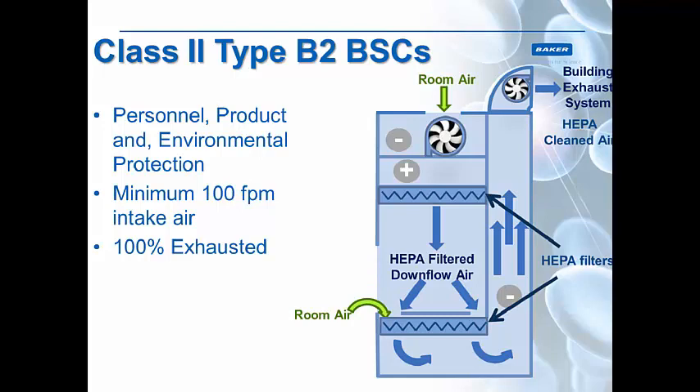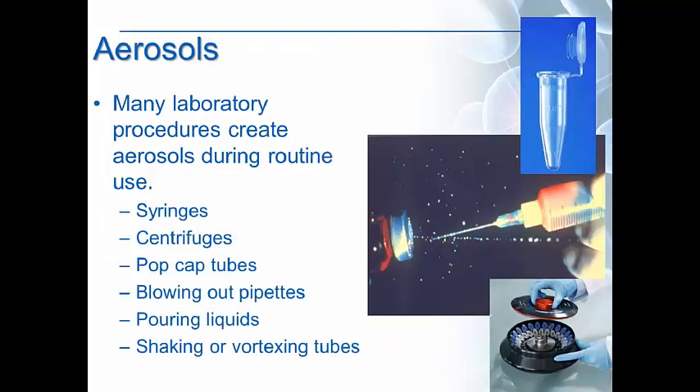Type B2 cabinets are different — they are not recirculated inside. All of the air is vented out through the building's exhaust system, and they also have a minimum intake air velocity of 100 feet per minute. The air provided to the work zone is pulled in through the top, pushed through a motor blower through a supply HEPA filter into the work zone, and then all of this air with room air is collected through a HEPA filter under the work surface and filtered completely out through the building's exhaust system — this is your 100% exhausted cabinet.